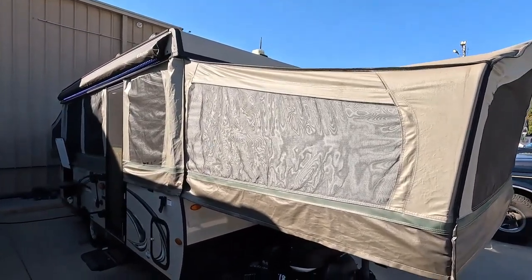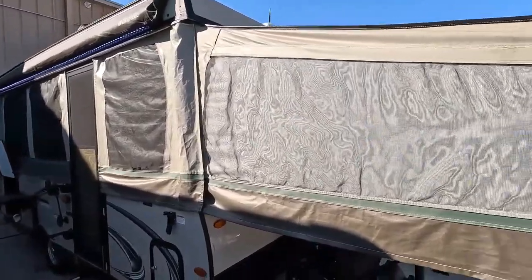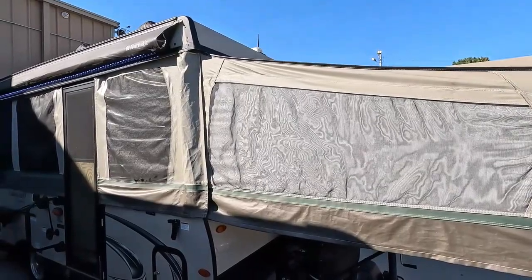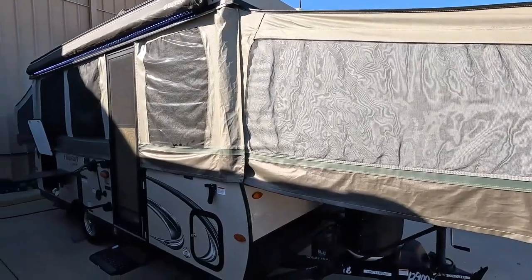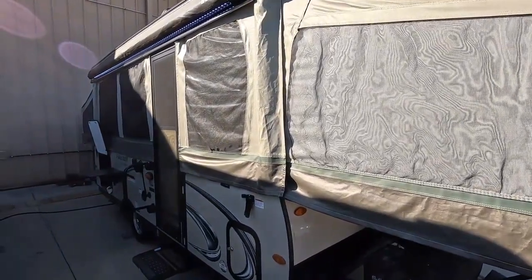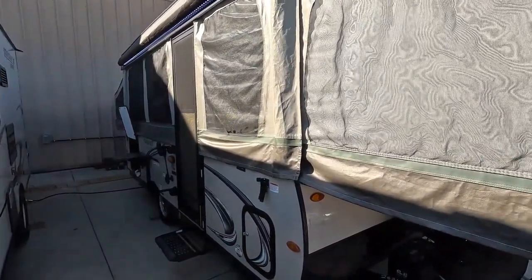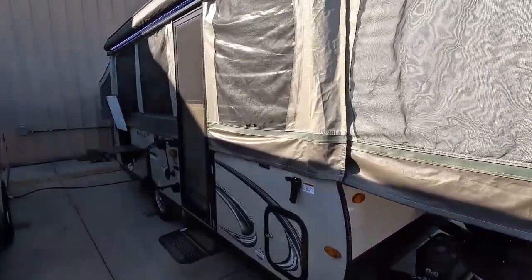You still get the tent feel as well, so it's perfect for boondocking because all these canvases unzip and have screens, so you can get plenty of fresh air. But if you want to go to a campground or somewhere you can run a generator or have shore power, you've got 30-amp electrical service and AC — you get all the benefits of that too.